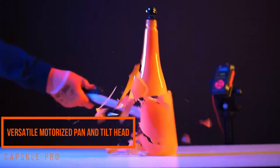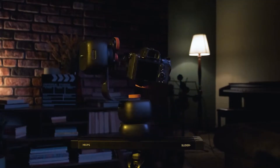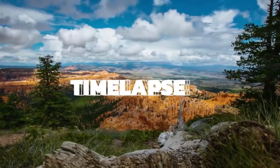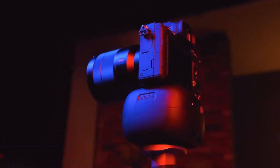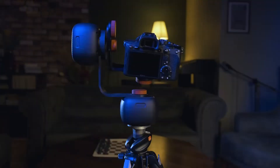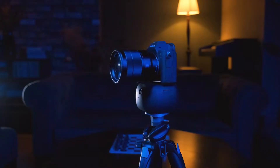We are Myops, the brand behind a range of innovative photography and videography products. We are back with our fifth Kickstarter — meet Capsule Pro. Capsule Pro is a great companion for time-lapse, panorama, and 360-degree photography and videography. It will impress you with its ease of installation and use, as well as its powerful features.